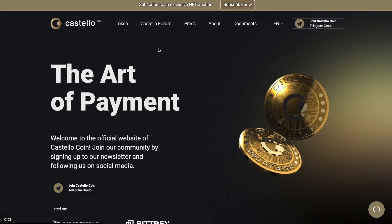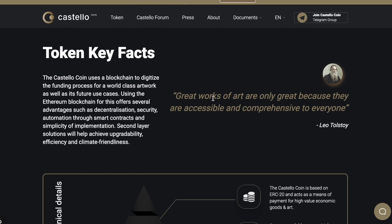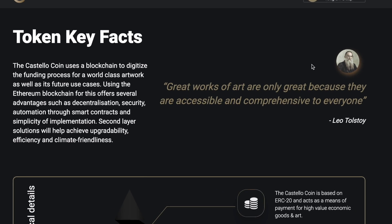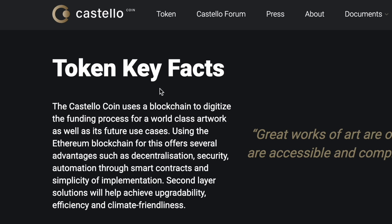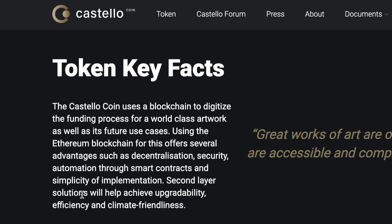I love this quote: 'Great works of art are only great because they are accessible and comprehensive to everyone.' The Castello Coin uses a blockchain to digitize the funding process for world-class artwork as well as its future use cases. Using the Serum blockchain offers several advantages such as decentralization, security, automation through smart contracts, and simplicity of implementation. Second-layer solutions will help achieve upgradability, efficiency, and climate friendliness.